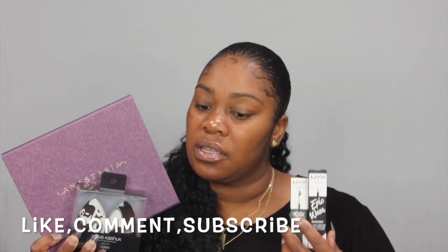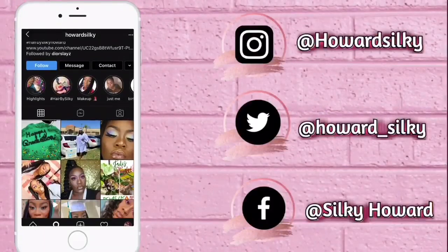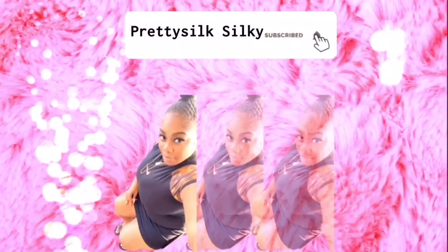Hey, welcome back to my channel! Your girl is here with another unboxing haul — a must-have for 2020. Watch this video from beginning to end. If you don't know me, I am Silk. Don't forget to like, comment, subscribe, and hit that notification bell so anytime I do an upload you'll be the first person to know.